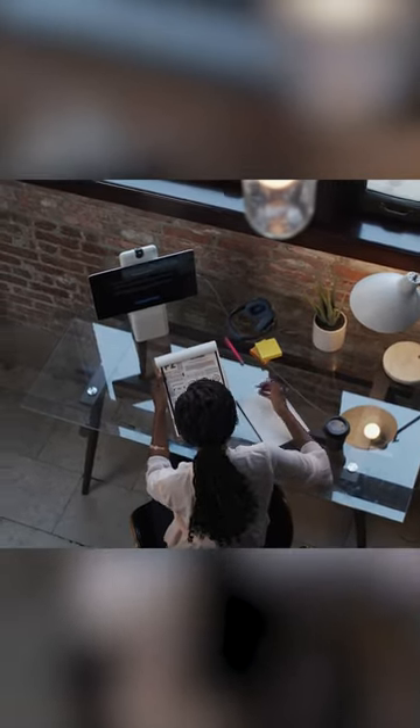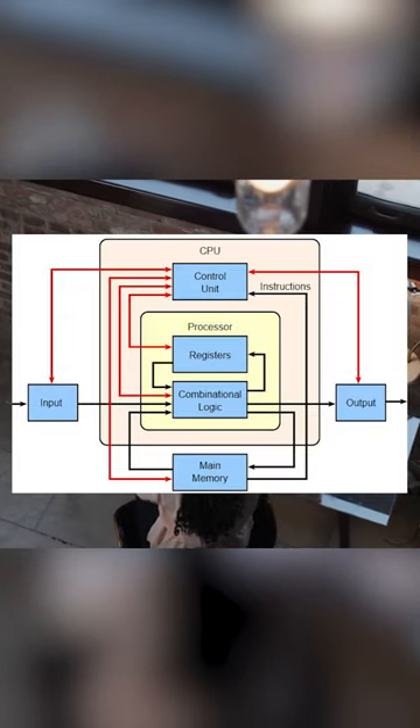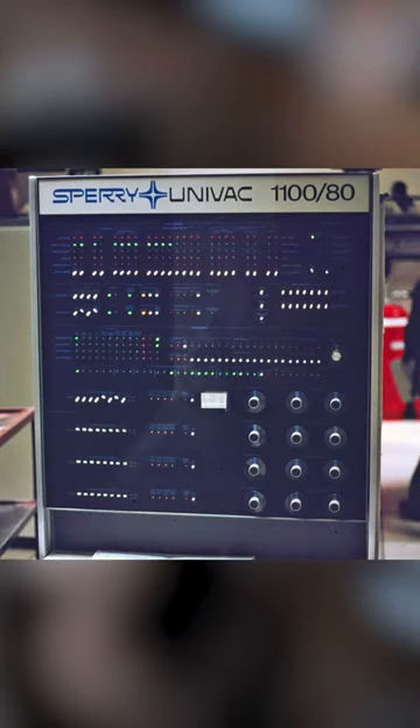The 1107 was the first 36-bit word-oriented machine with an architecture close to that which came to be known as that of the 1100 series.